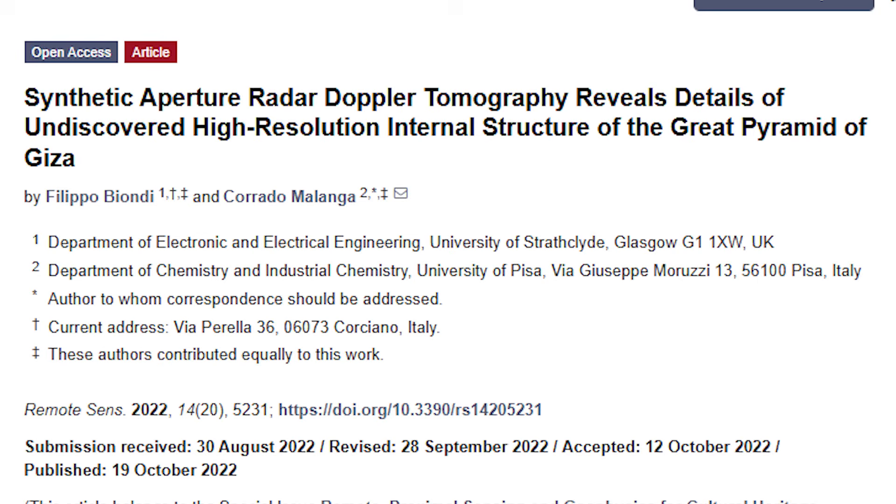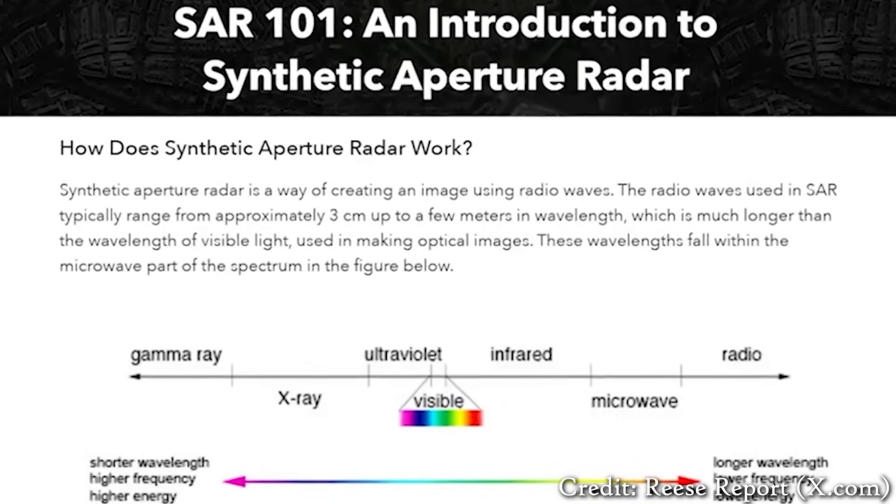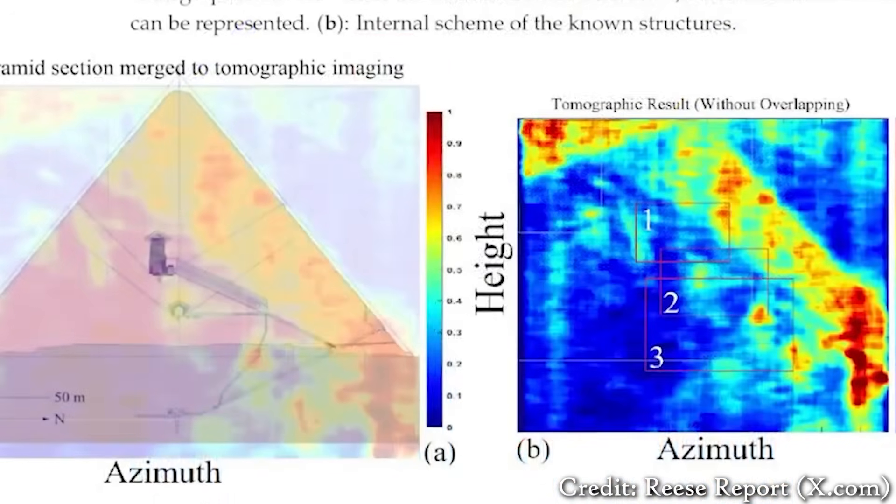Their study introduced a new way of using something called synthetic aperture radar, or SAR for short. Normally radar just bounces signals off solid objects, but Biondi developed a method that goes further — it picks up incredibly tiny vibrations in the ground, even down to fractions of a millimeter, allowing them to detect hidden underground spaces or structures that normal radar wouldn't catch.